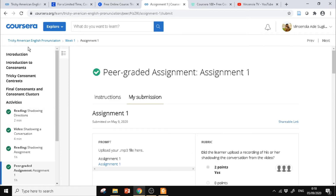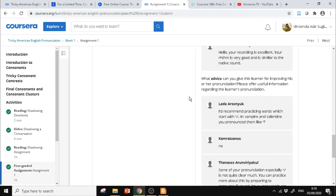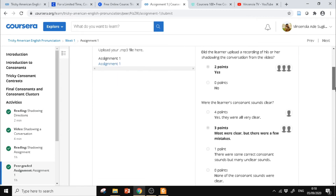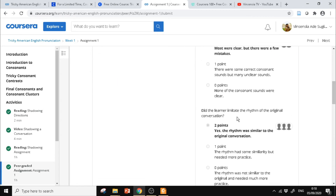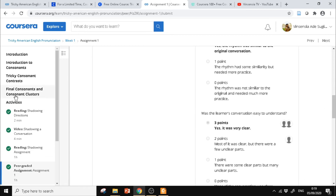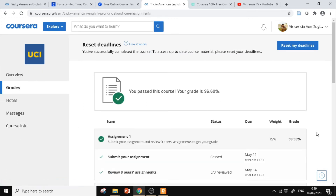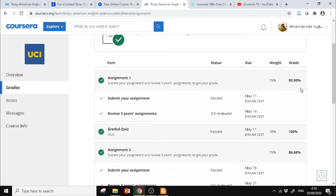Mereka ini nanti yang akan memberi poin ke kita — misalnya ada yang memberi 2, ada yang memberi 3. Nanti itu akan diakumulasikan, sehingga di Week 1 saya mendapatkan sekitar 90-an persen.